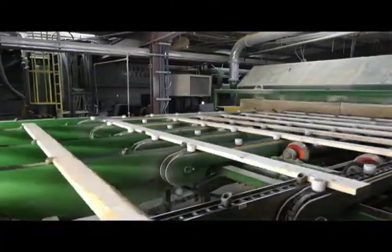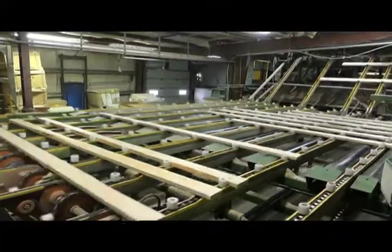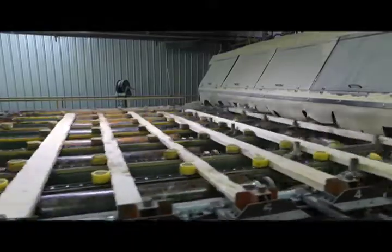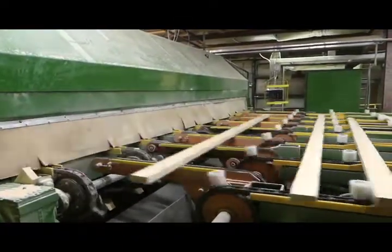From the board edger in the new mill, everything in lumber goes to the unscrambler, and from the unscrambler that's where it gets sorted. Any boards that still don't make the grade, we put them back to the board edger. So all boards get utilized.